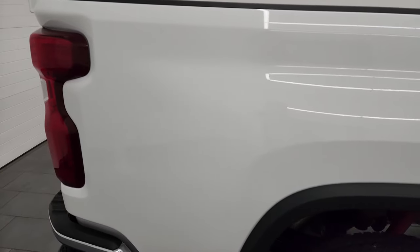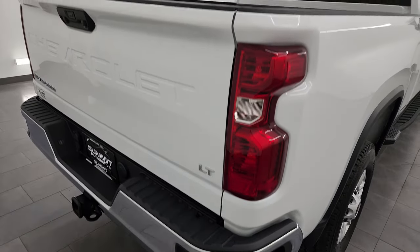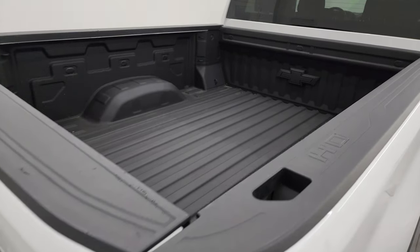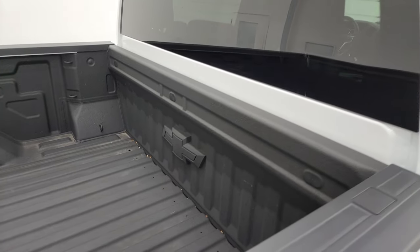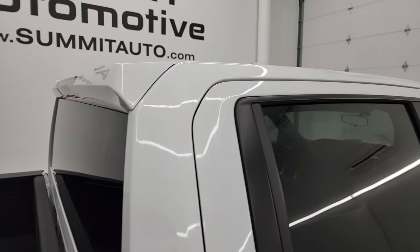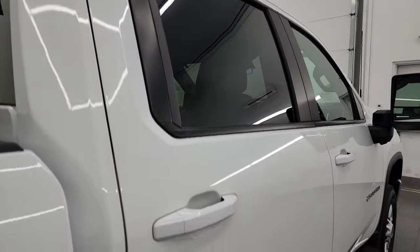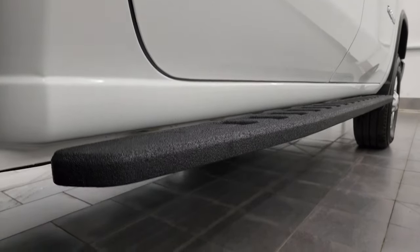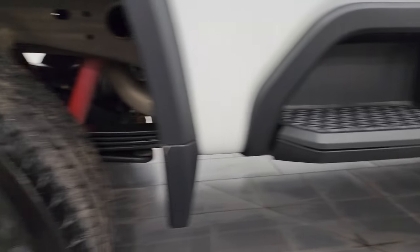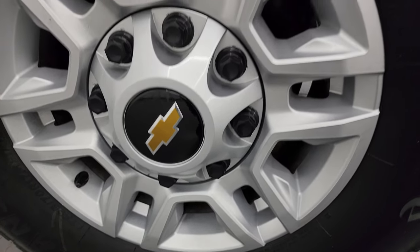I take these HD videos so if you're far away or even close by and cannot make the trip down, but you're still interested in purchasing the vehicle, you can see the truck, hear the truck, and have confidence in what you're looking at — so when you get here there are absolutely no surprises, or you can make a smart and informed buying decision from wherever you're at. If this video helps you do that, let your salesman know you saw the video and that Brett sent you.